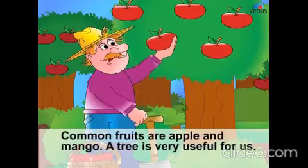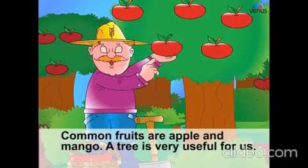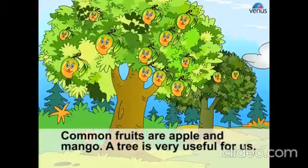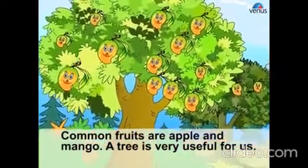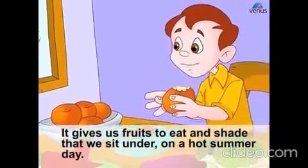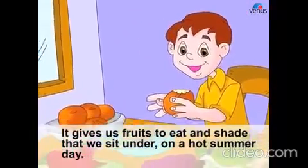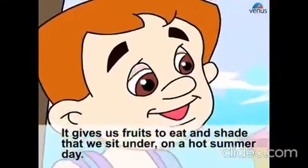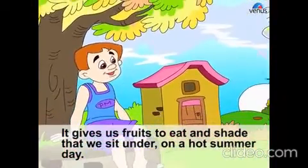Trees bear fruit. Common fruits are apple and mango. A tree is very useful for us. It gives us fruits to eat and shade that we sit under on a hot summer day.